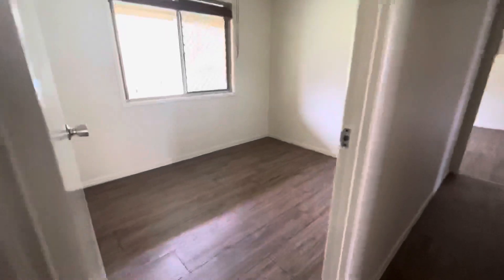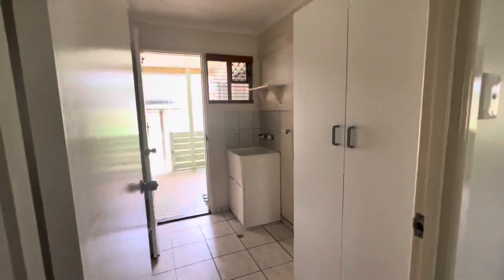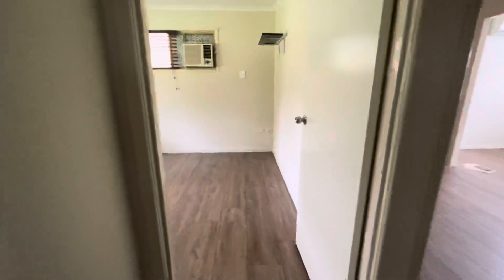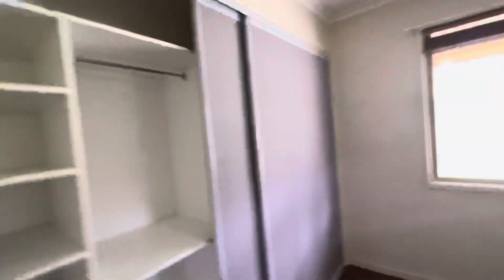So here is the first bedroom — ceiling fan — through to the laundry, which leads on to that outdoor area. There's a nice big linen cupboard. Coming through to the second bedroom, which has a box window, air conditioning, and a really nice big built-in cupboard with plenty of space.